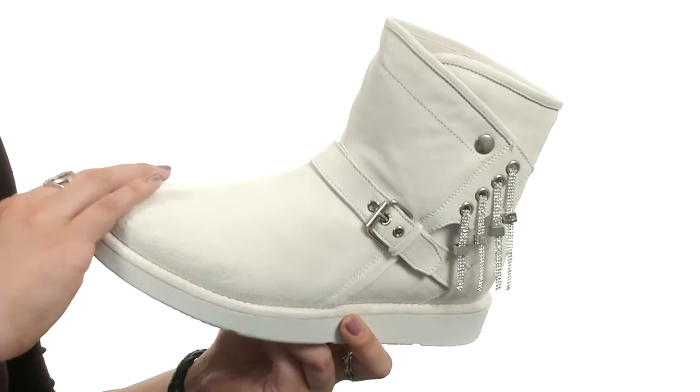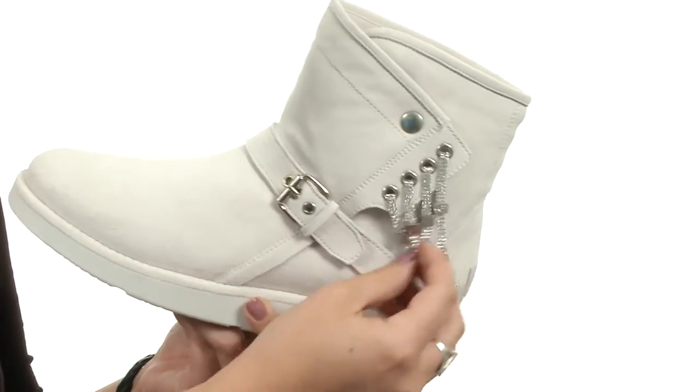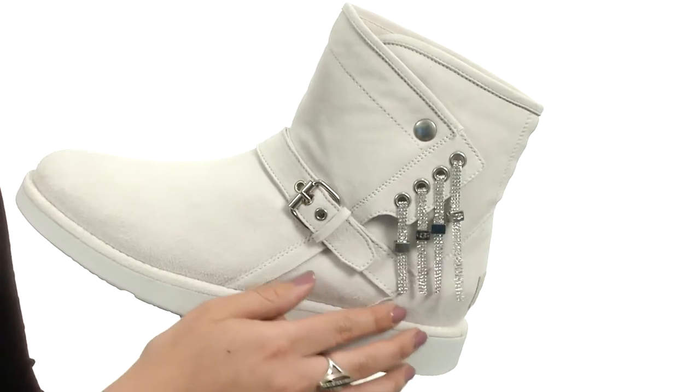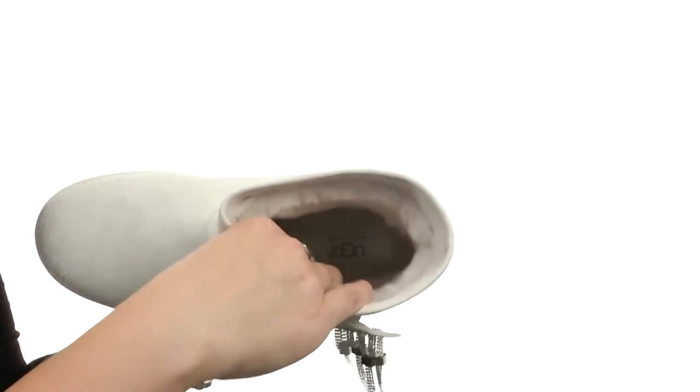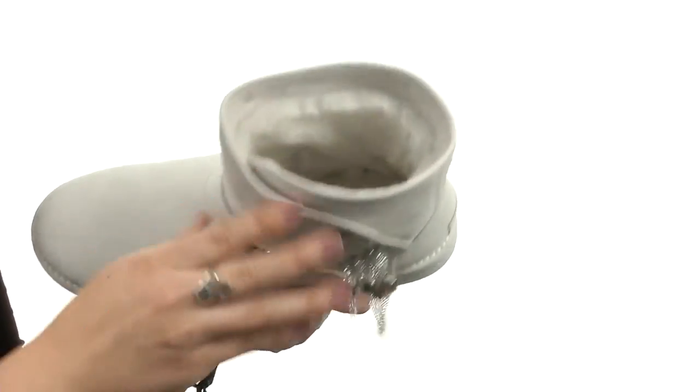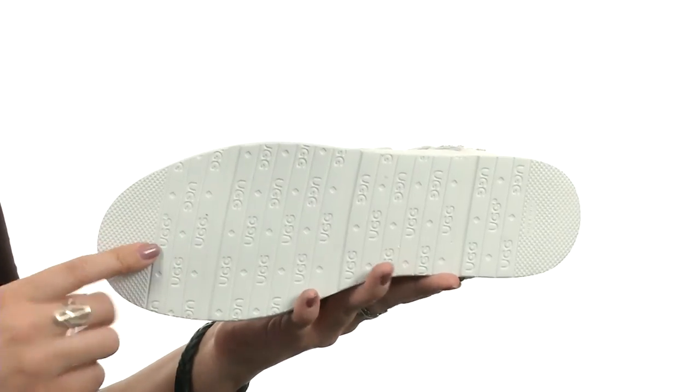This stylish UGG boot is made with a merino sheepskin and suede upper that's got great dazzling decorations for added flair. There is a buckle closure for an adjustable fit, and you've got that plush sheepskin lining and insole for all-day comfort, all resting on an EVA outsole with the great UGG design.